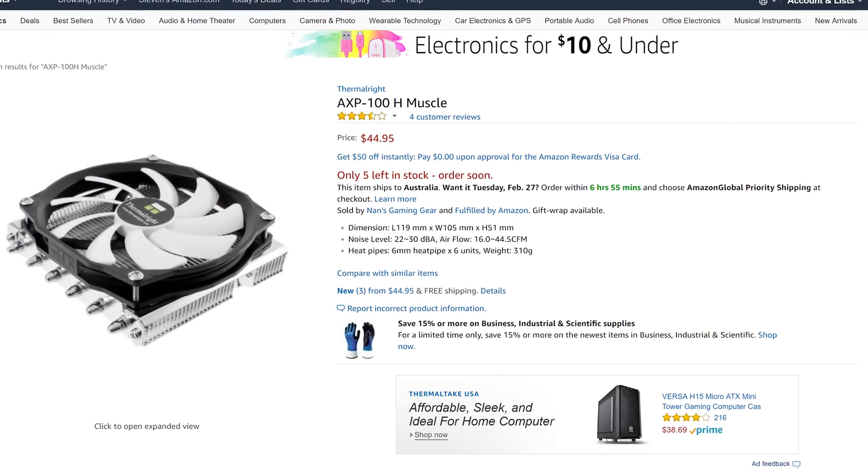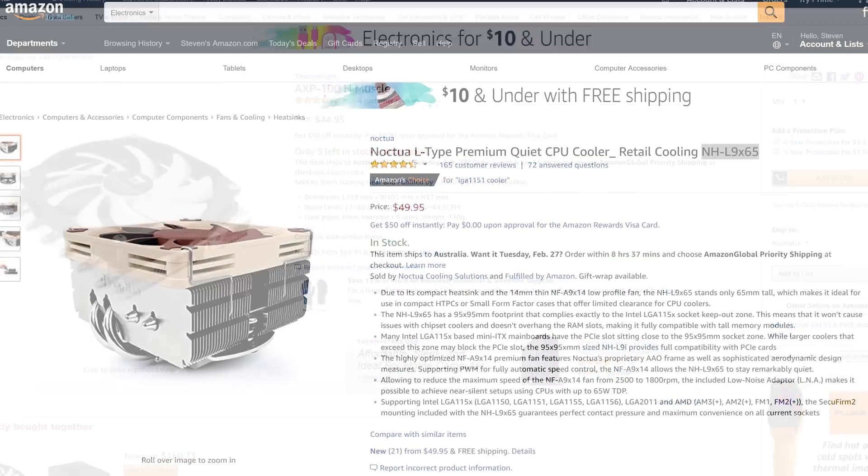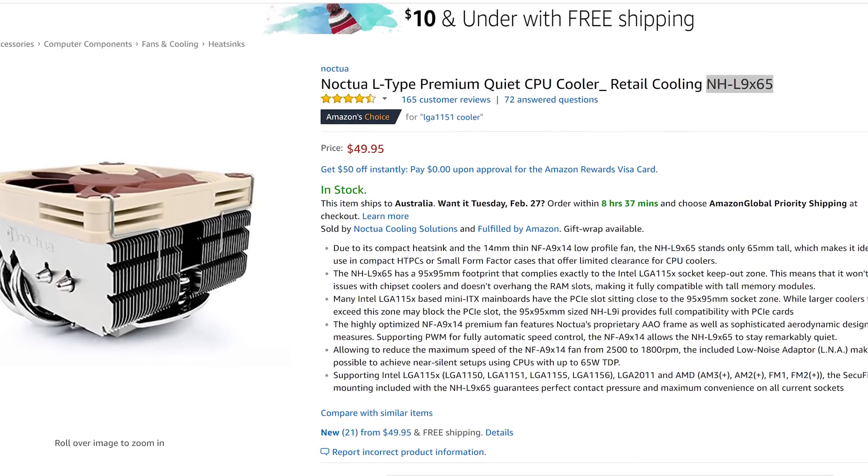A big part of the Raven Ridge appeal is the ability to make incredibly small gaming PCs, as you don't need a case that supports a discrete graphics card. Granted, a Mini ITX APU powered PC isn't actually that cost effective given the price premium associated with Mini ITX motherboards and cases, but building a truly small gaming PC has its appeal. If you're going to spend $100 plus on a Mini ITX motherboard and put it inside a quality case, you might want to upgrade the cooler. If you don't want to use the Wraith Stealth box cooler, your options are pretty limited and none of them are particularly cheap — I've narrowed it down to one of two options: the Thermaltake AXP 100H Muscle or the Noctua NH-L9X65.